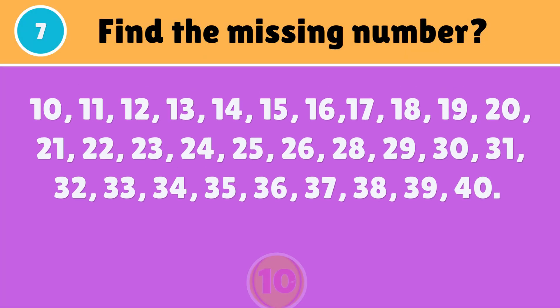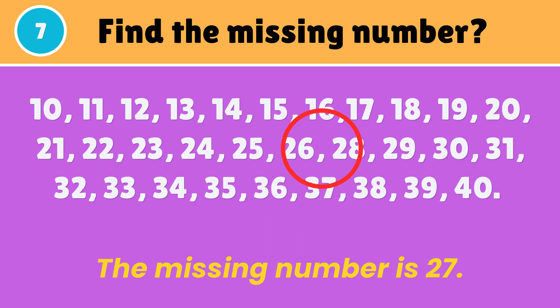Can you find the missing number? The missing number is 27.